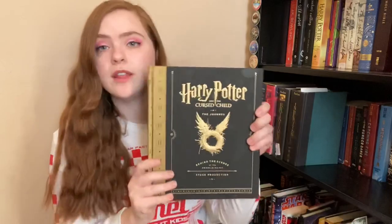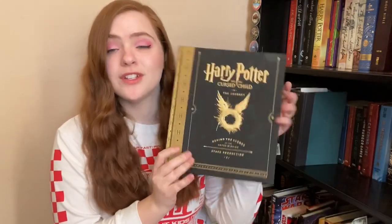Such as Harry Potter and the Cursed Child — the journey behind the scenes of the award-winning stage production. This was a gift from Christmas, which was really cool. It's very fancy and cool and I'm going to keep it.